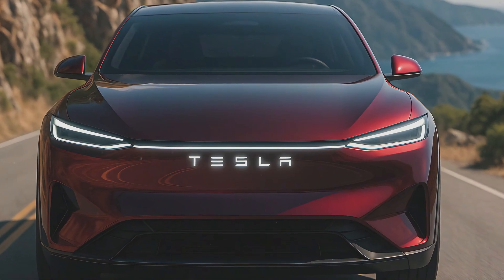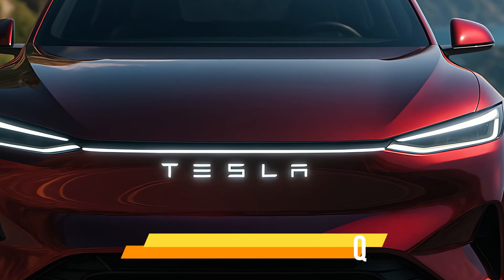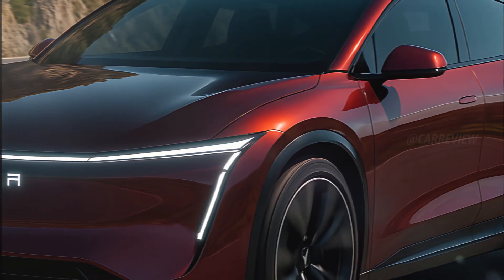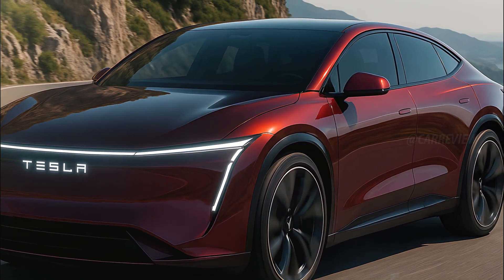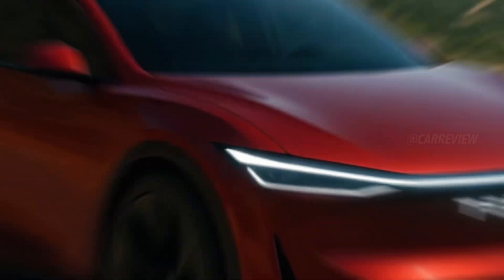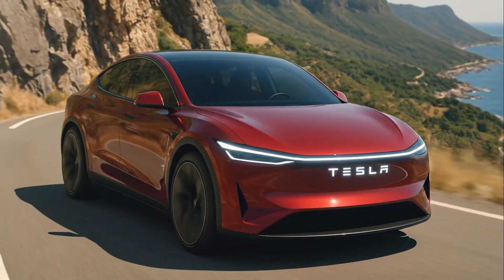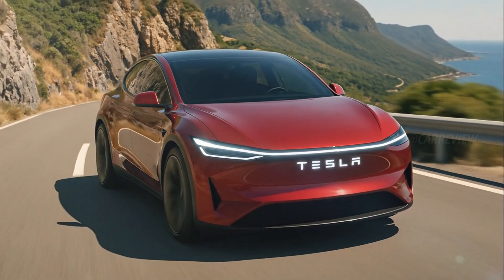Starting from the front, the Model Q wears a design language that screams futuristic precision. The sleek continuous LED light bar stretches across the front fascia, merging perfectly with the ultra-thin headlamps giving it a predatory, high-tech stare. In the center, the illuminated Tesla lettering glows confidently — no grille, no clutter, just smooth aerodynamic sculpture.